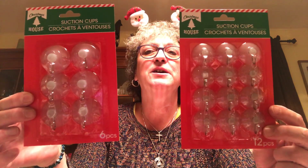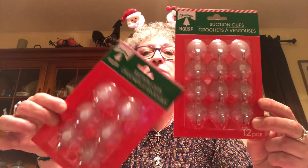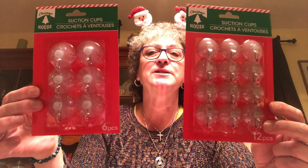I picked up two sets of suction cups - the smaller ones come with twelve and the bigger ones come with six - to hang some things up on my windows.